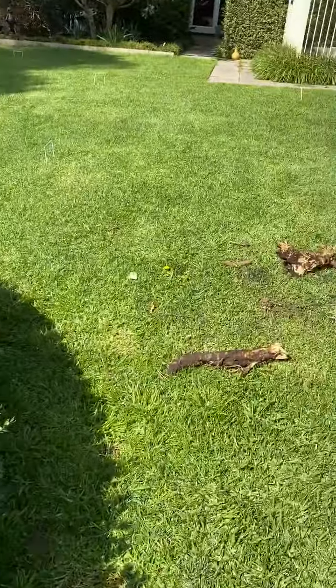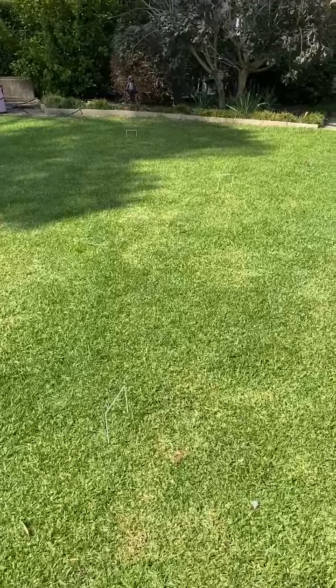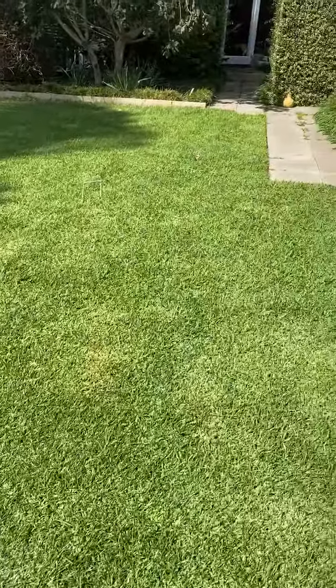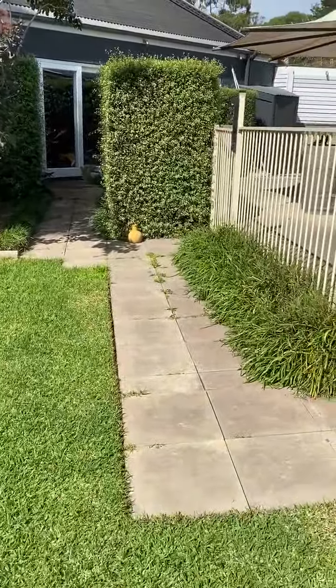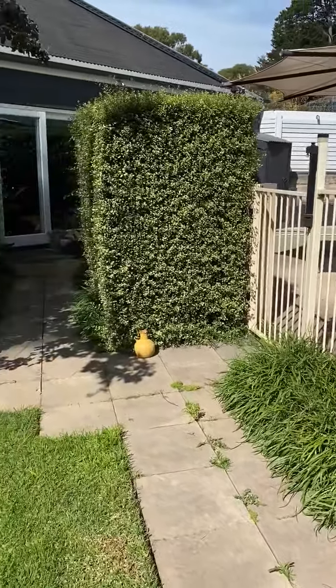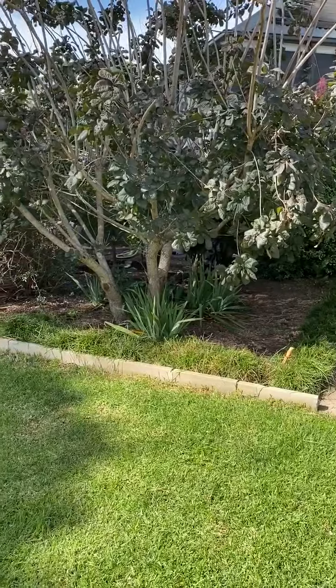We have a croquet court set up, so during isolation we try to have a game of croquet each day. I've been busy trying to get some weeds out from amongst the mondo grass.